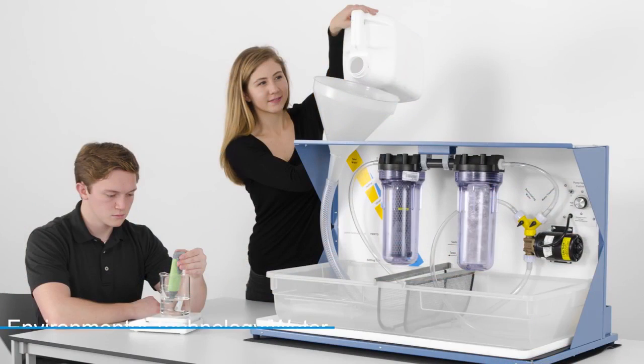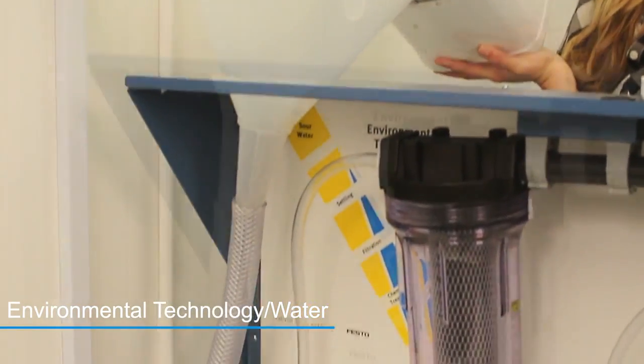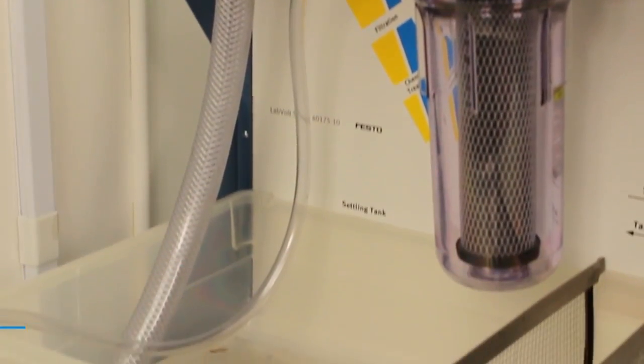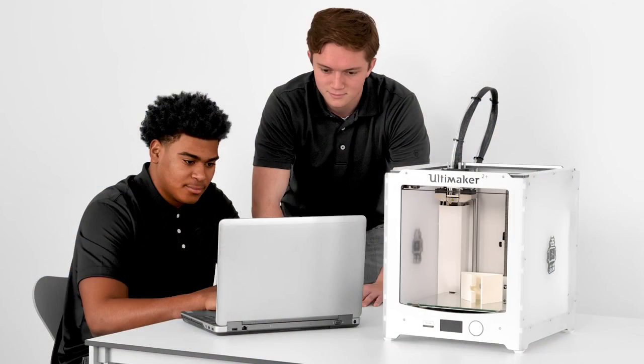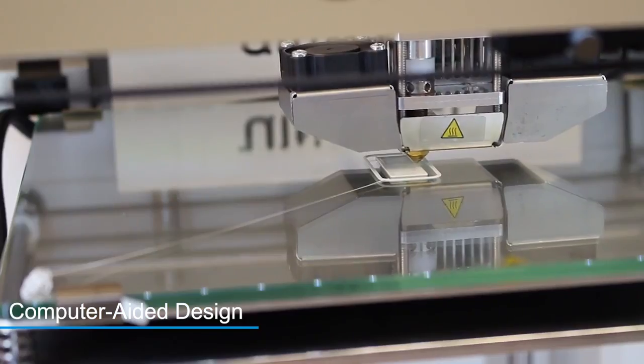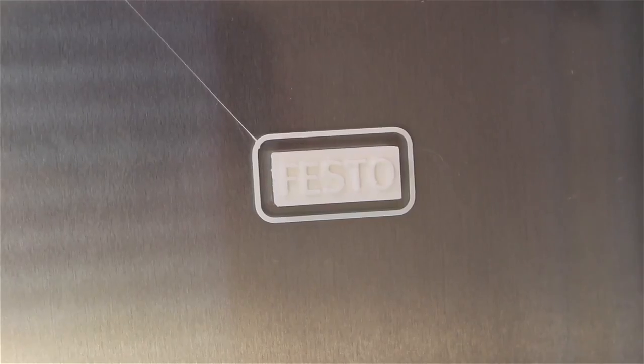The purpose of our environmental technology water course is to alert students to the limits of our clean water supply and educate them about the processes for testing and treating water. Students become the designer in a computer-aided design course, where they create solutions to real-world problems and situations using a CAD program and a 3D printer.